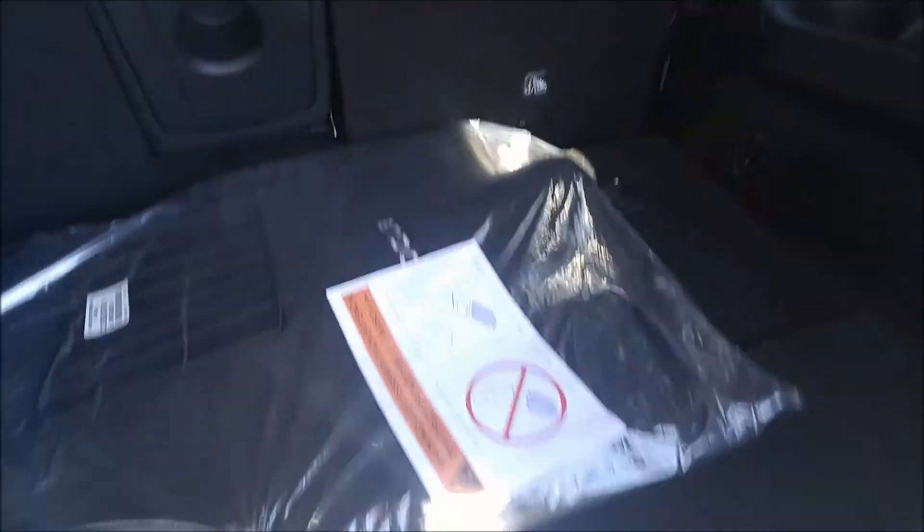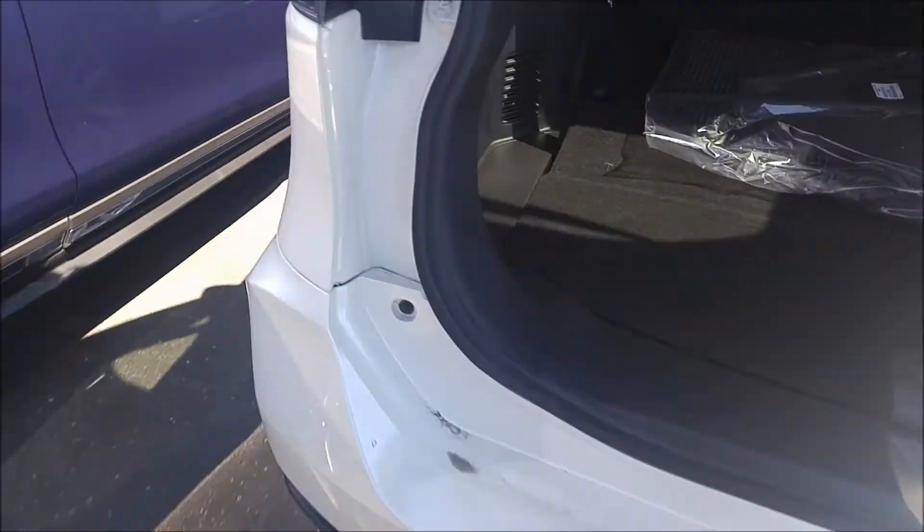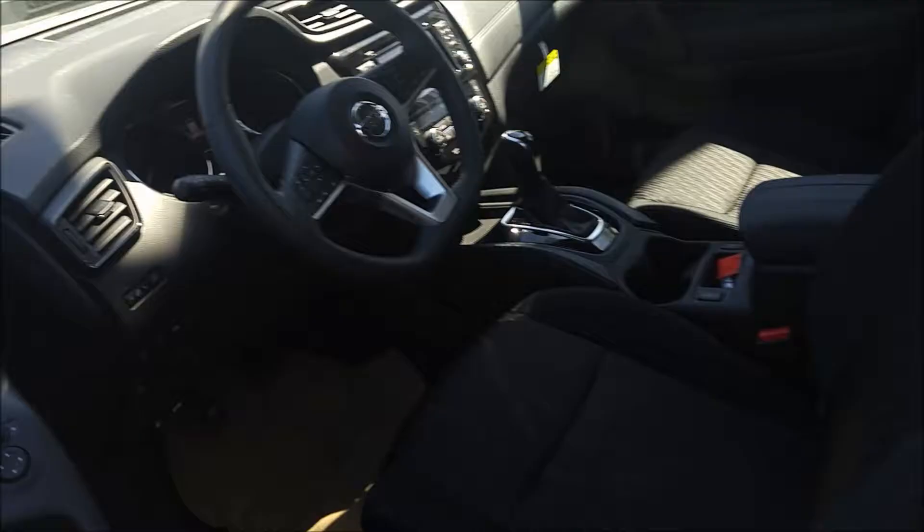We do have a few customers that will opt out to get this package. As you can see, seats fold down completely flat and you get a fair bit of room. You also get part of that divide and hide storage as well. So I am just going to hop in and show you some more features.